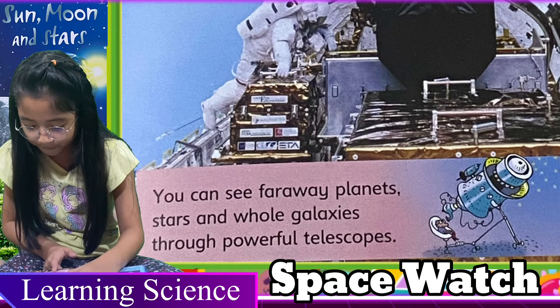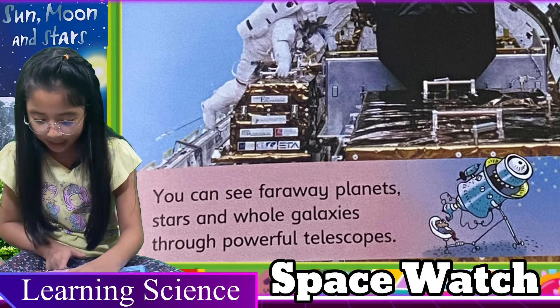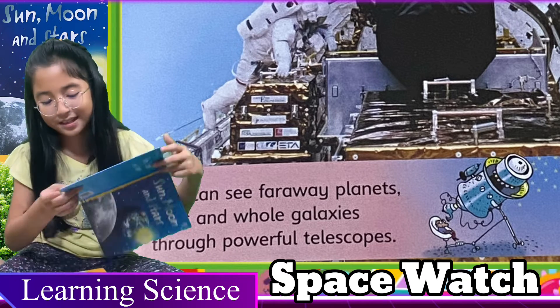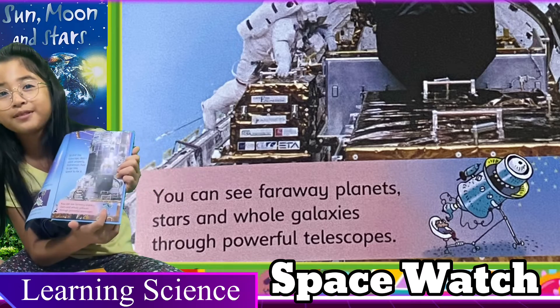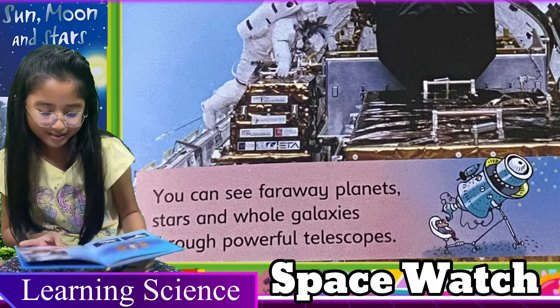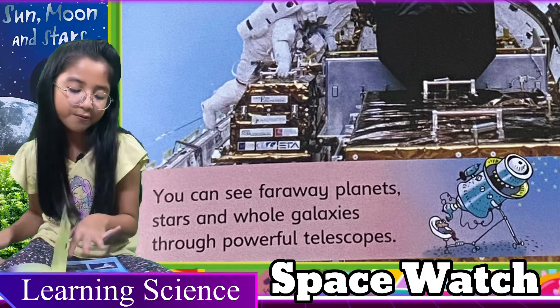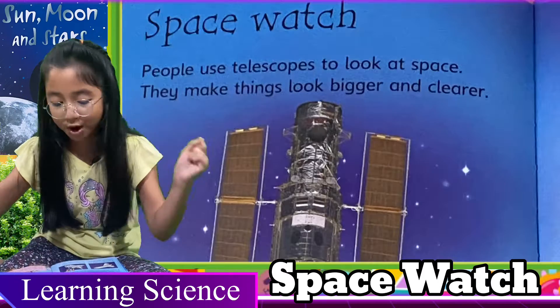You can see far away planets, stars, and a whole galaxy through powerful telescopes. This is one of the powerful telescopes — though this is just a cartoon picture, guys.